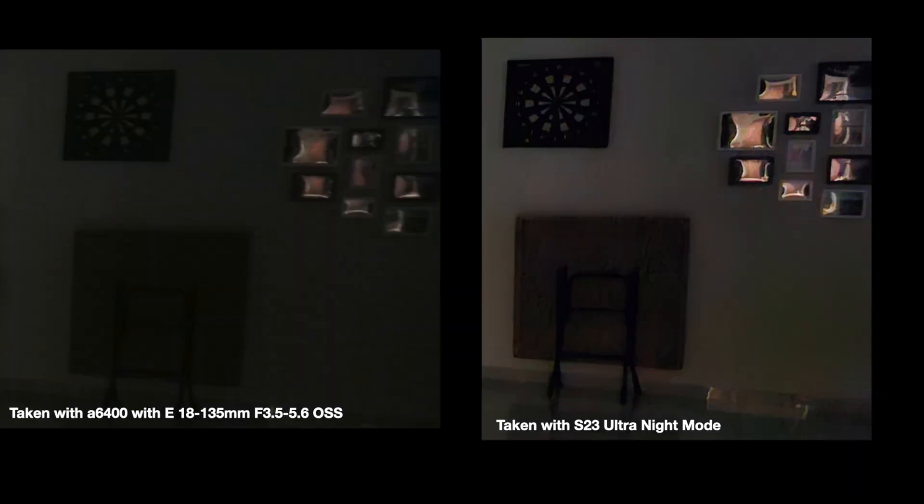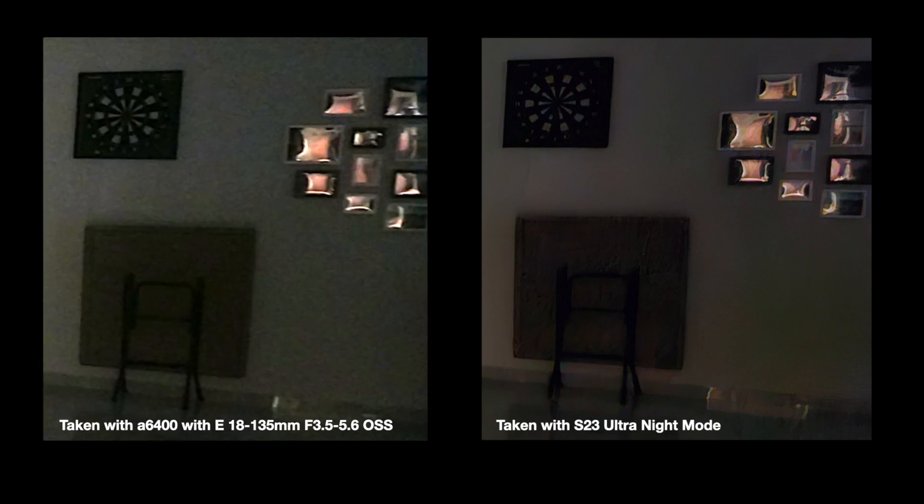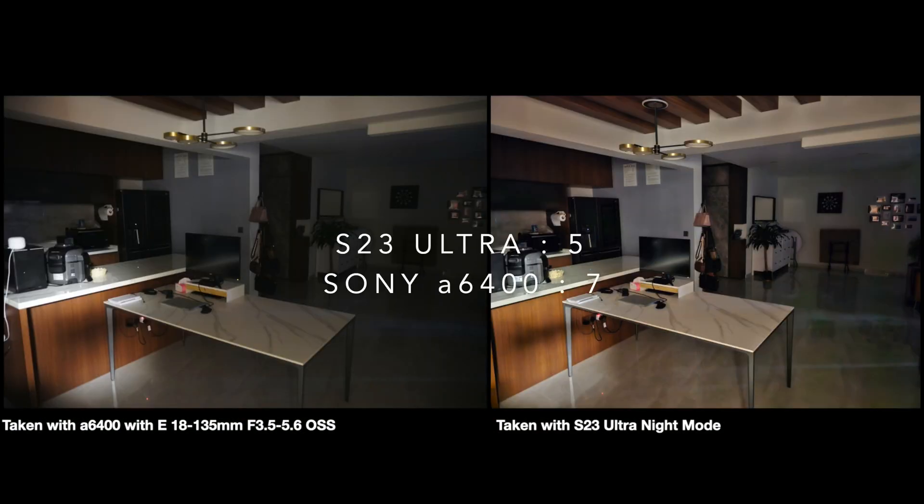I wanted to see what the A6400 was doing and whether I could improve it using Lightroom. Zooming into the darkest part of the photo, the S23 Ultra actually adds detail that wasn't there, even though the photo looks extremely smooth, whereas the A6400 image is just too dark to use. After elevating it in Lightroom, a lot more detail has been recovered in the A6400, though noise has increased as well. Overall, looking at the full picture, this is still a win for Samsung.